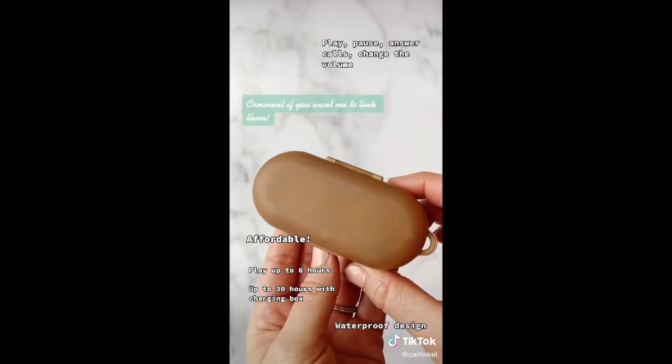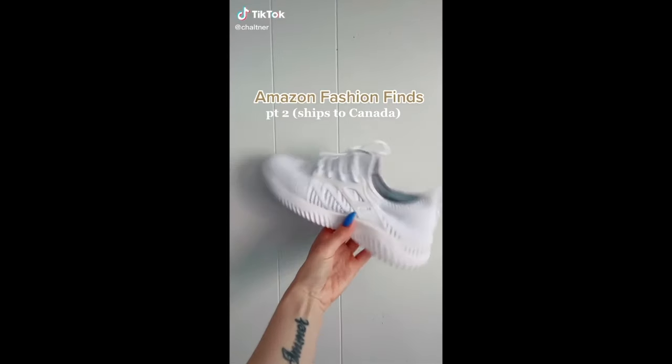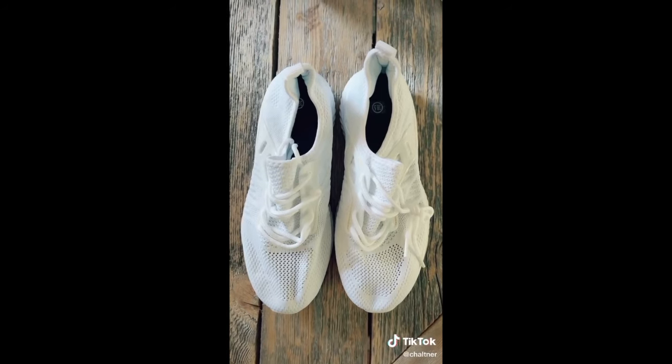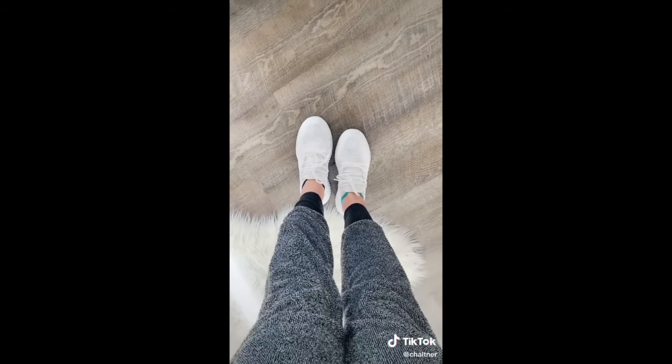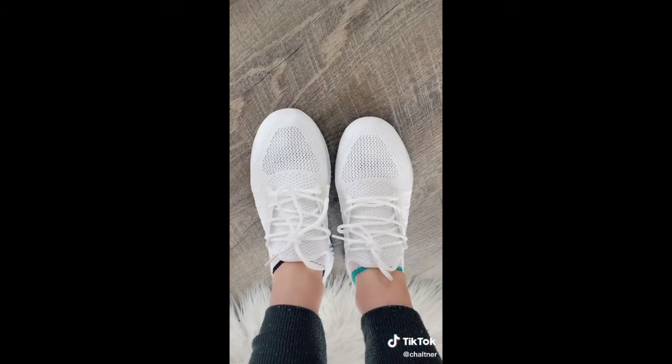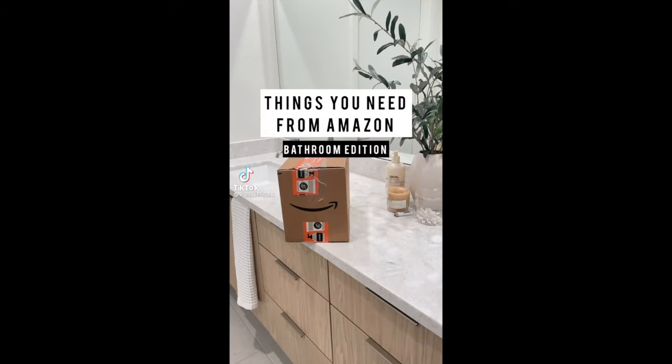Let me know in the comments if you want me to link them. Amazon fashion finds. I feel like everyone needs a white pair of runners and I found these on Amazon for about $25. They are perfect.